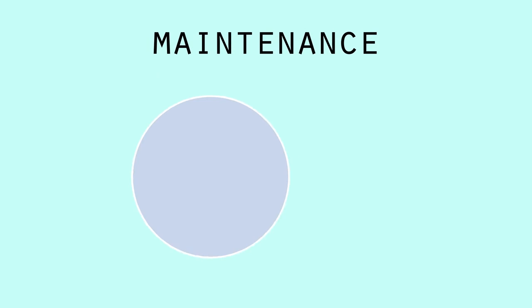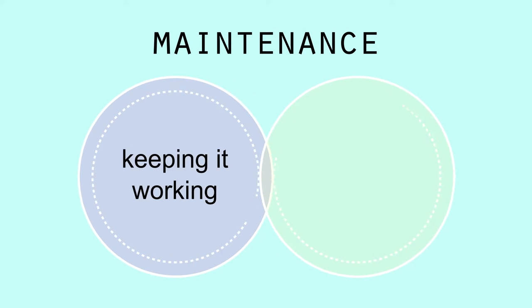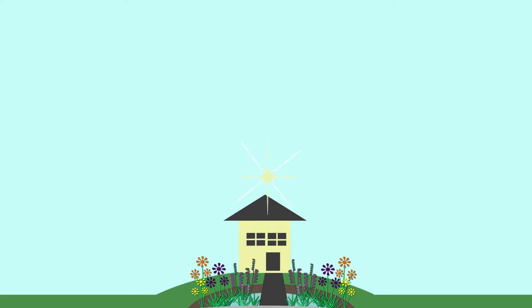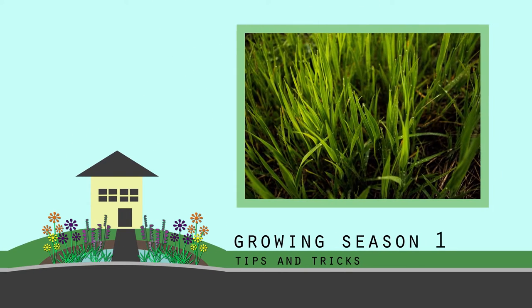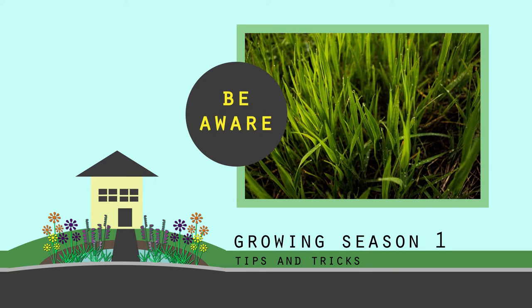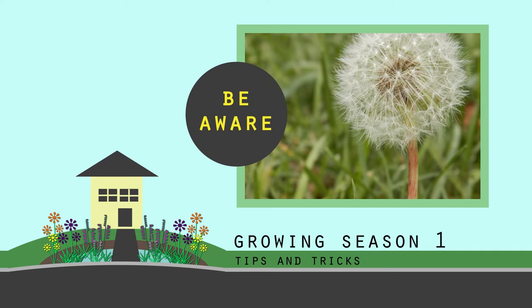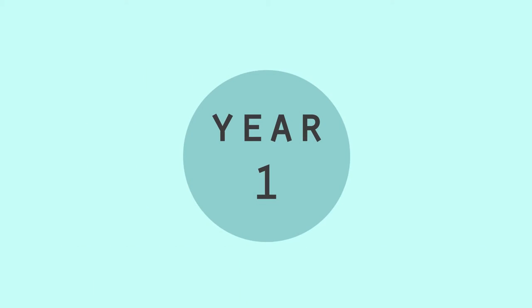Maintenance will fall into two categories: keeping the rain garden working and keeping it looking good. Now let's jump into our year-by-year checklist. In growing season one, be aware of invaders — be it the turf grass from your lawn or weeds that sneak into the basin.